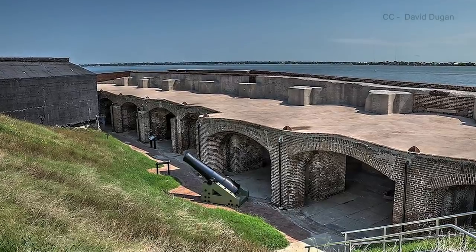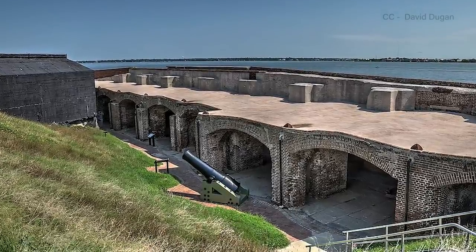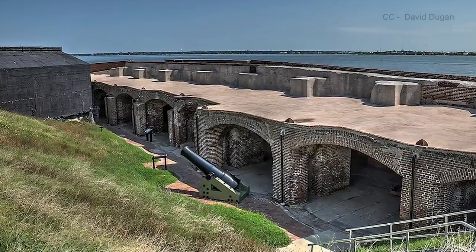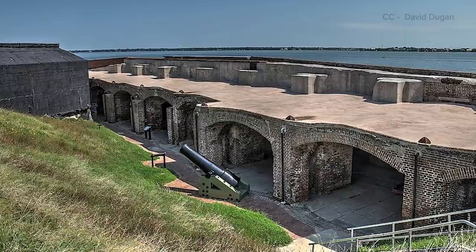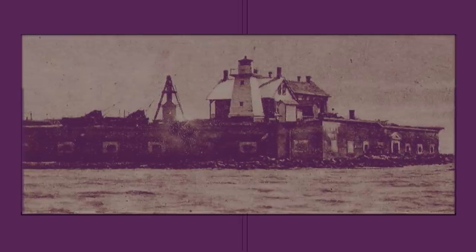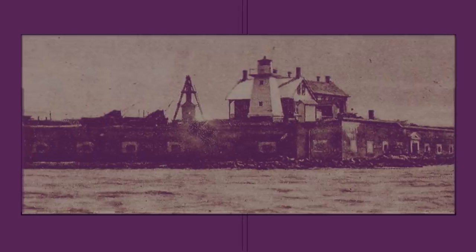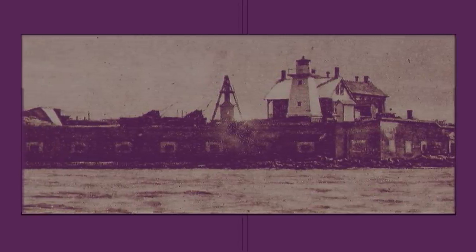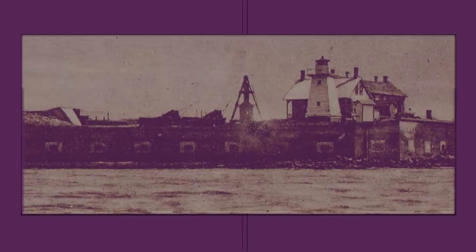Fort Sumter was one of a number of similar fortifications constructed along the southern U.S. coast, and though the island itself had an area of just 2.4 acres, the fort was intended to be manned by more than 600 soldiers. The island on which the fort was built was originally a sandbar; however, engineers determined that it was capable of supporting the proposed structure, but the construction would be a mammoth undertaking.